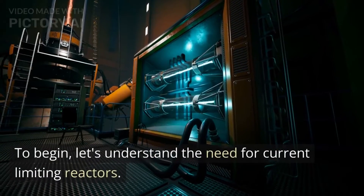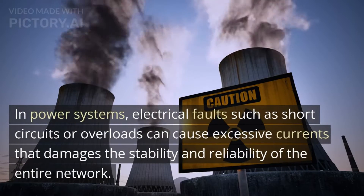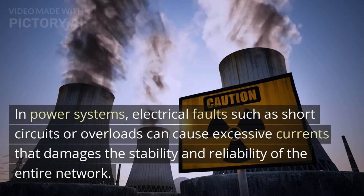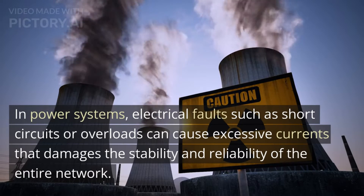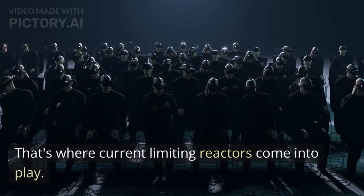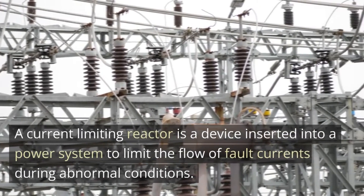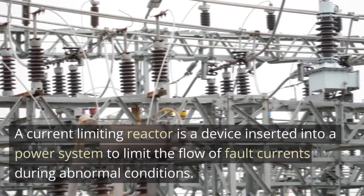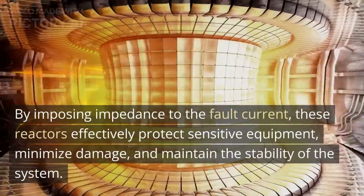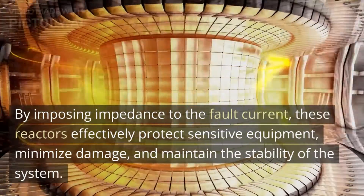To begin, let's understand the need for current limiting reactors. In power systems, electrical faults such as short circuits or overloads can cause excessive currents that damage the stability and reliability of the entire network. That's where current limiting reactors come into play — a device inserted into a power system to limit the flow of fault currents during abnormal conditions. By imposing impedance to the fault current, these reactors effectively protect sensitive equipment, minimize damage, and maintain the stability of the system.